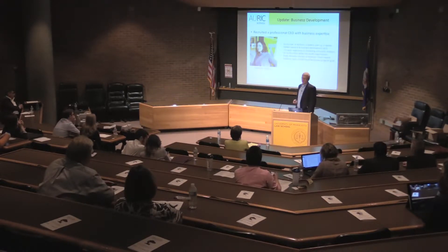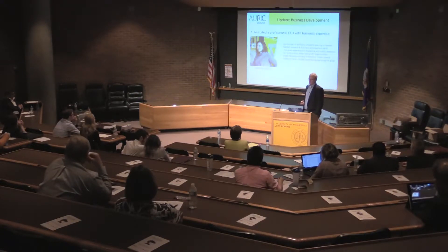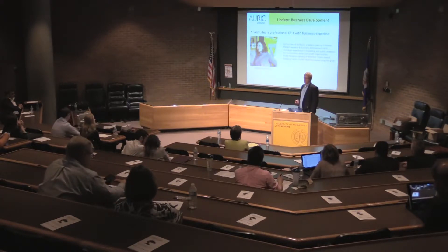We've also progressed in business development over the last 10 months. We just recently recruited a professional CEO with business expertise — Amanda Bedell is a co-founder of New Flowers, a Bay 3 startup. She also has a wealth of market research and PR experience with nonprofits.